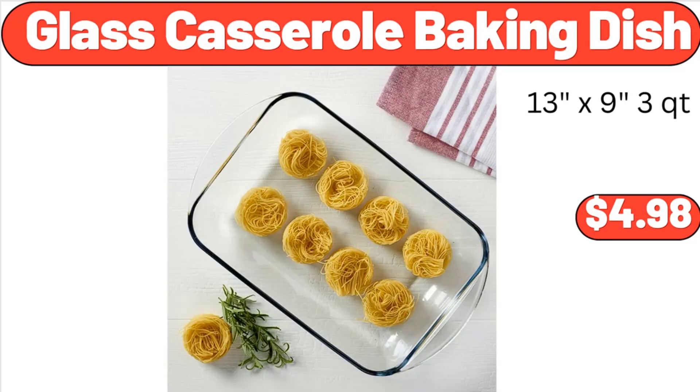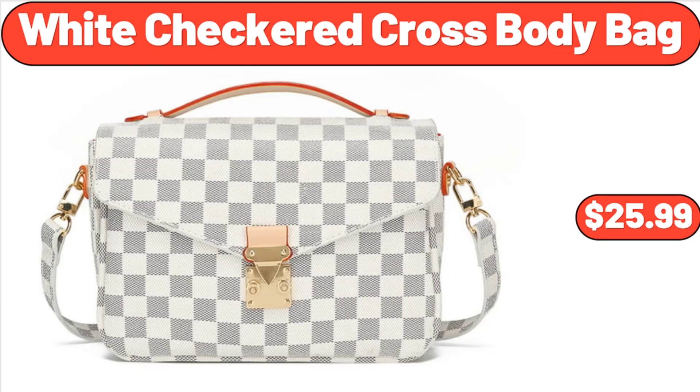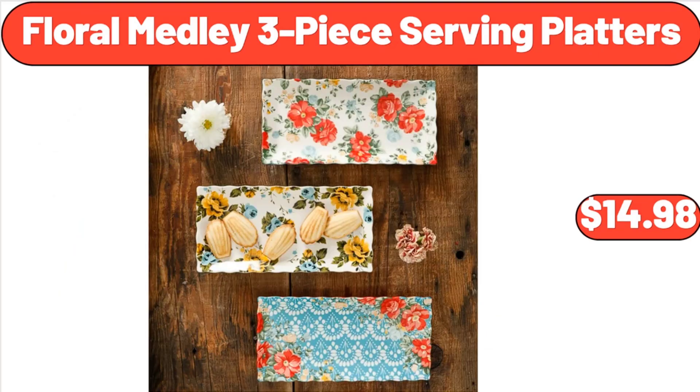Glass Casserole Baking Dish, $4.98. White Checkered Cross Body Bag, $25.99. Floral Medley 3-Piece Serving Platters, $14.98.